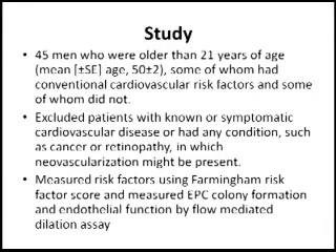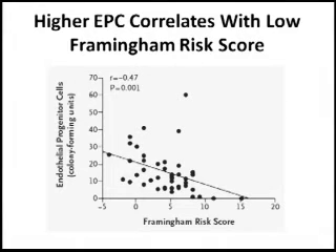This is a scoring system where the higher you score, the more likely you are to develop cardiovascular disease. The investigators looked at a population of 45 males with different risk scores who did not yet have cardiovascular disease. They categorized these patients on the x-axis according to their Framingham risk score — the higher it is, the more likely they are to develop cardiovascular disease.